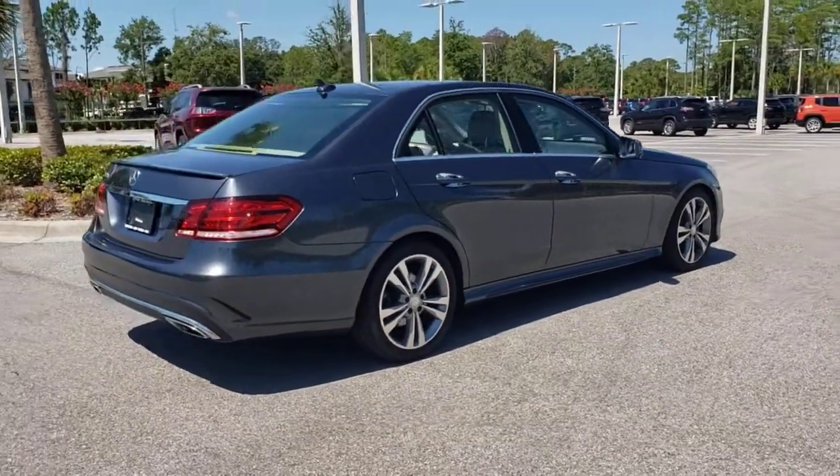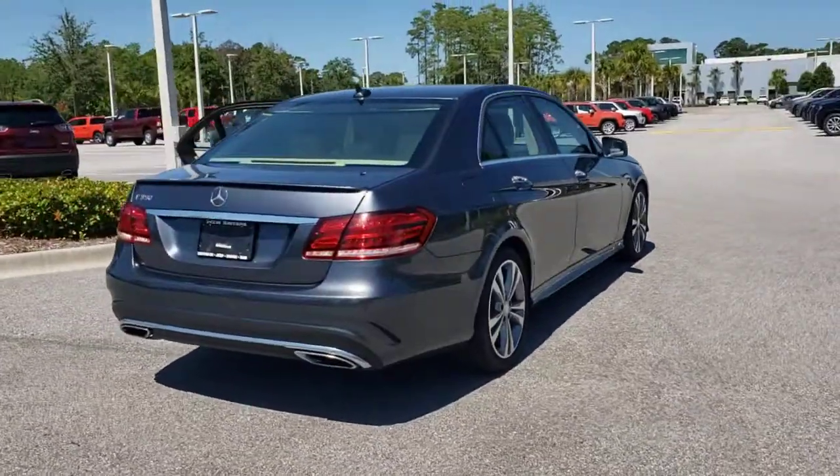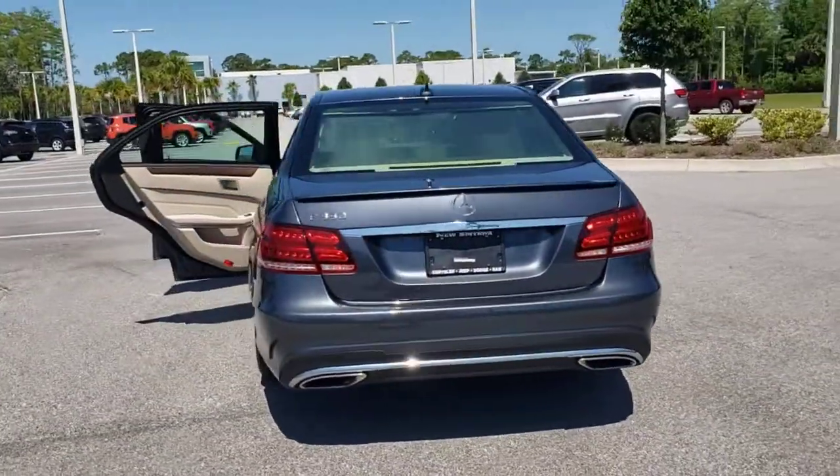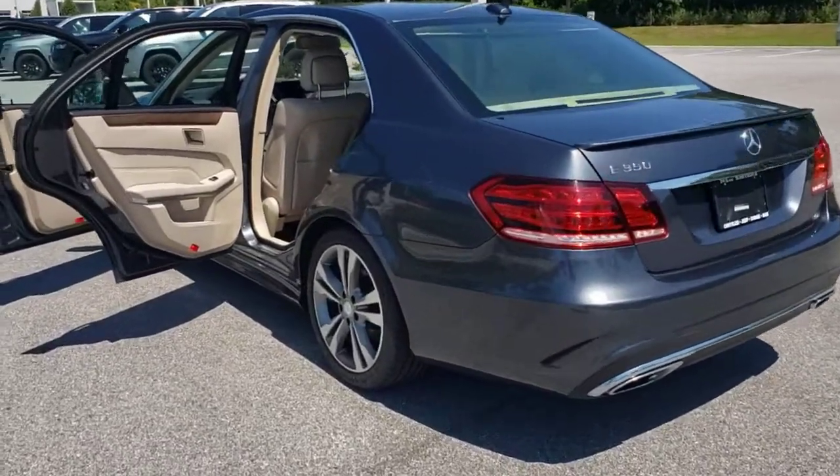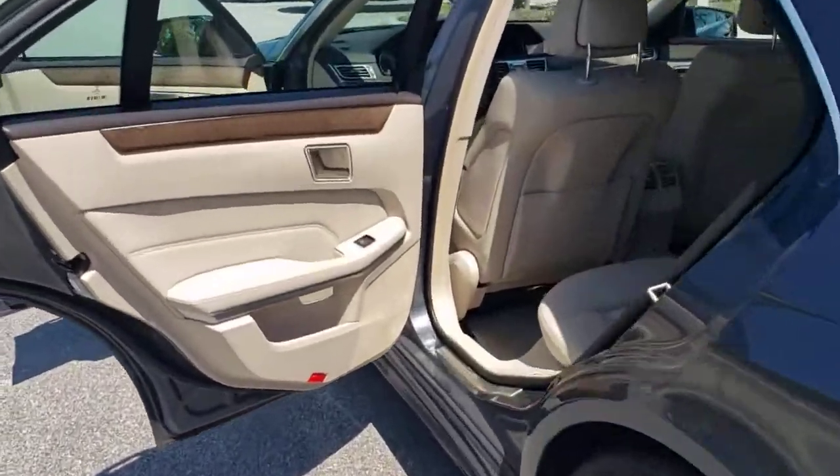Keyless entry, navigation system, sun/moonroof, heated mirrors, power passenger seat, Bluetooth connection, electronic stability control, aluminum wheels, and multi-zone AC.